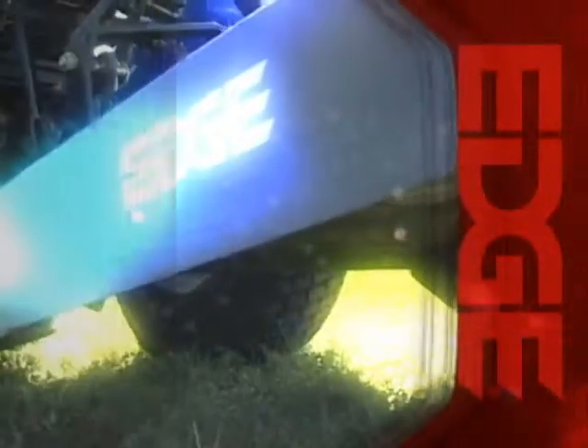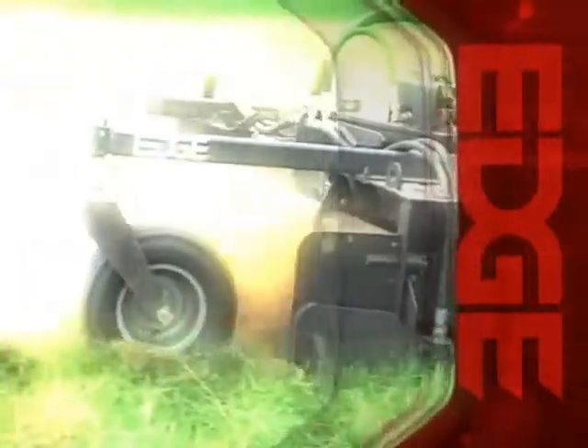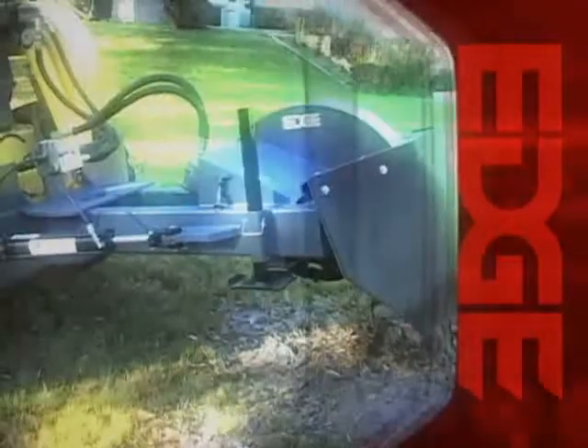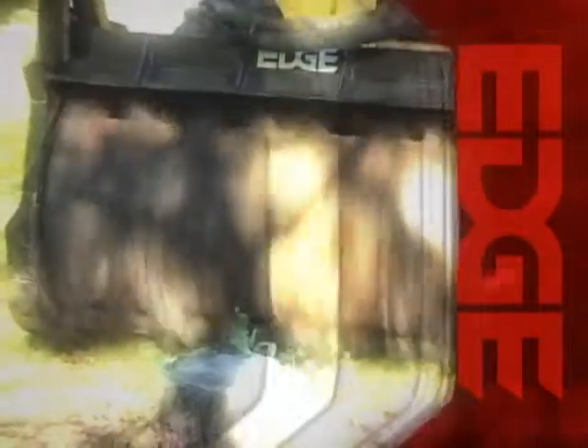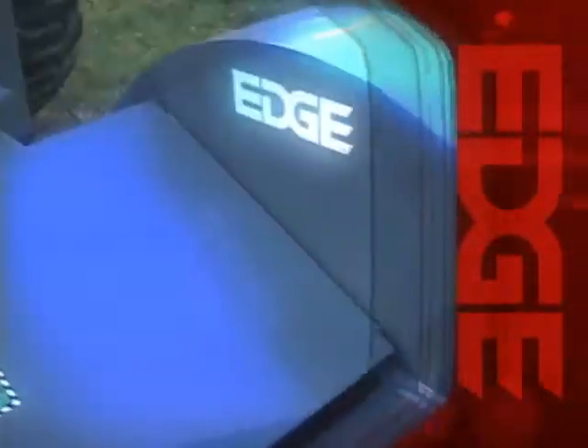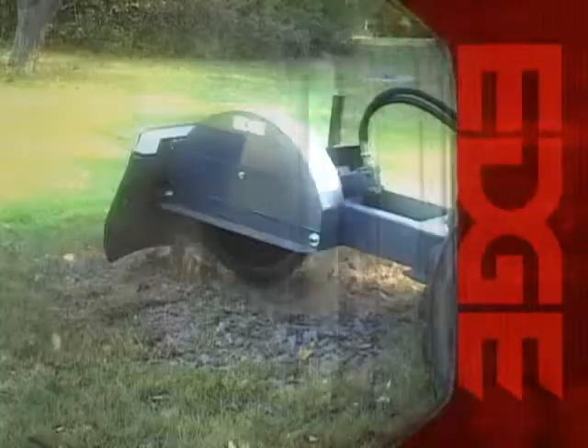Edge Attachments are solutions to your problems. You can be confident that there is an edge solution to any of your jobsite problems. If you sell, own, rent or use compact equipment, there is an edge product that will help to get your jobs done. It's as simple as that.